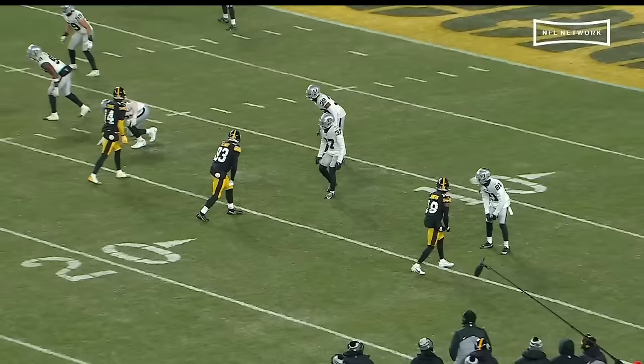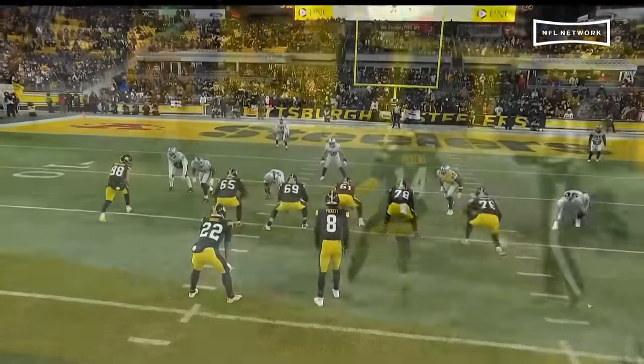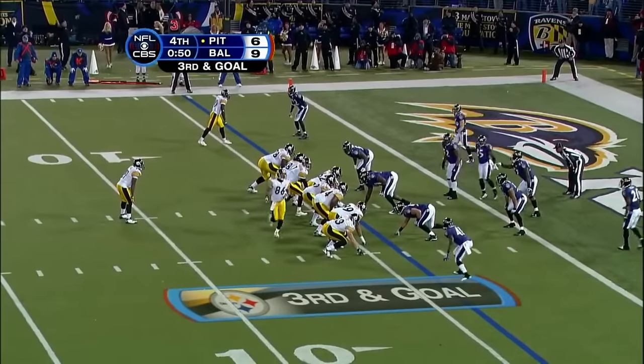Perfect leverage here. The outside leverage opening up the middle — easy pitch and catch right there. You've gotta take away something. I believe the DB was expecting the safety to get over there to help. Third and goal from the four.